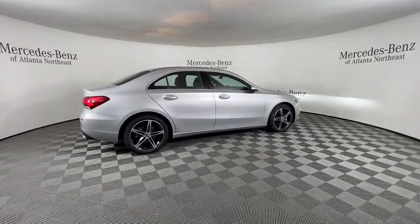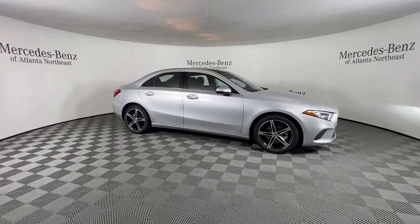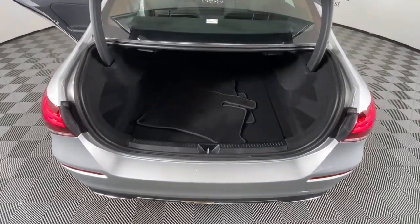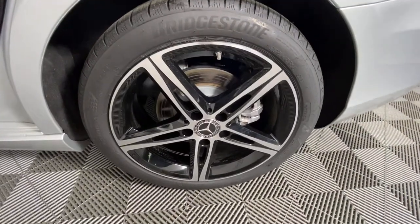These are just some of the great options this vehicle comes with: panoramic roof, keyless entry, electronic stability control, seat memory, intermittent wipers, trip computer, power windows, bucket seats, four-wheel disc brakes, and power steering.